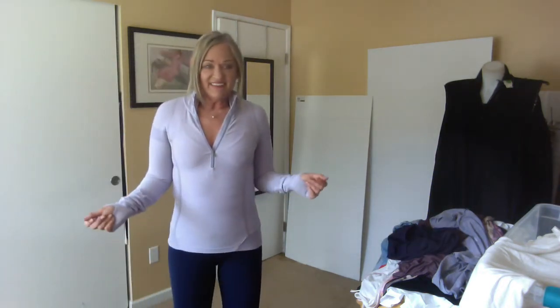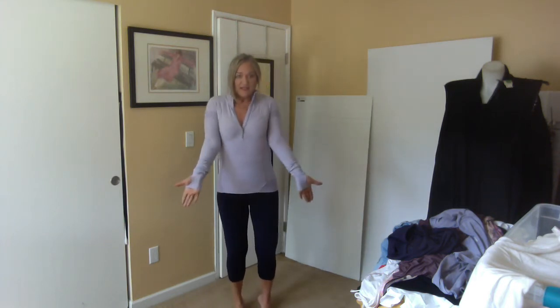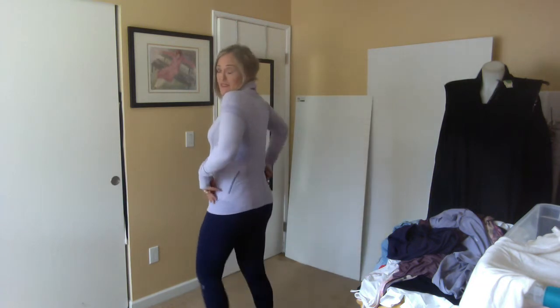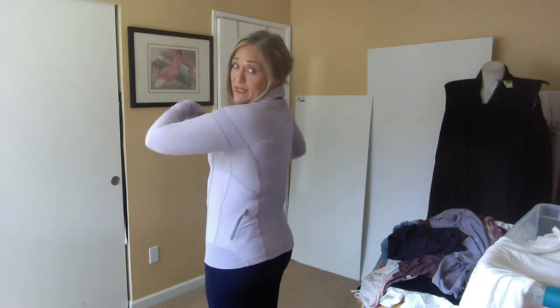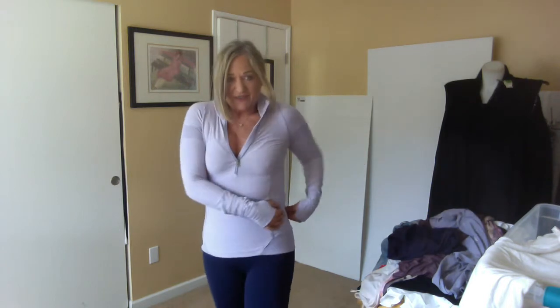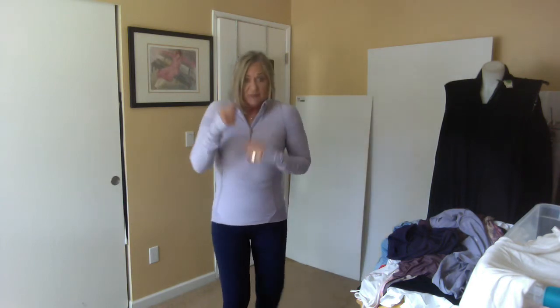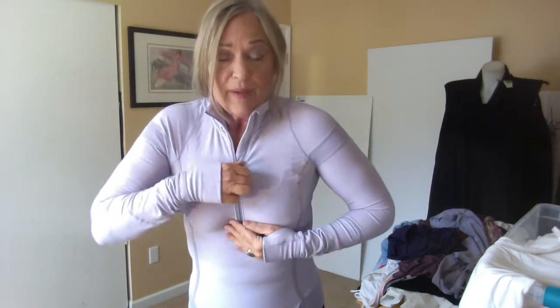This is another Lululemon piece — a half-zip with thumb holes, some seaming details in the back, strips, and a cool pocket that's off to the back, which is kind of awesome. I have no idea what size this is; my guess from the way it fits me — which is snug — is probably a six, maybe an eight. It's hard to tell with some Lululemon pieces but it's wearable.